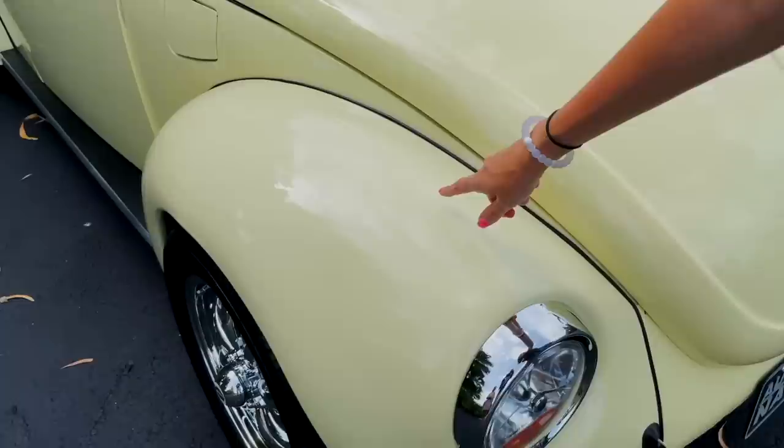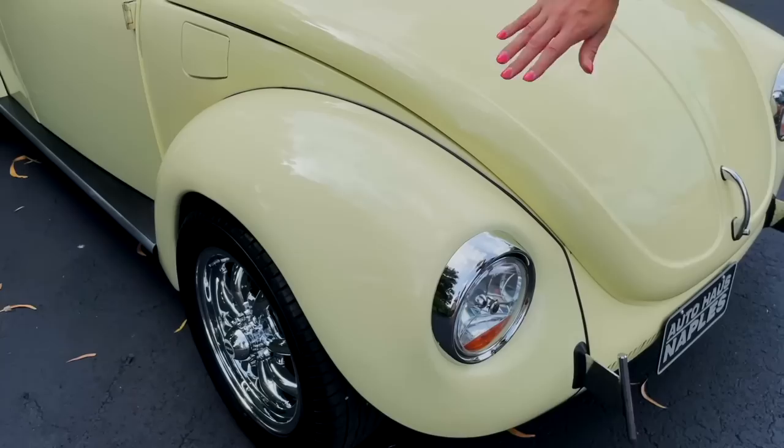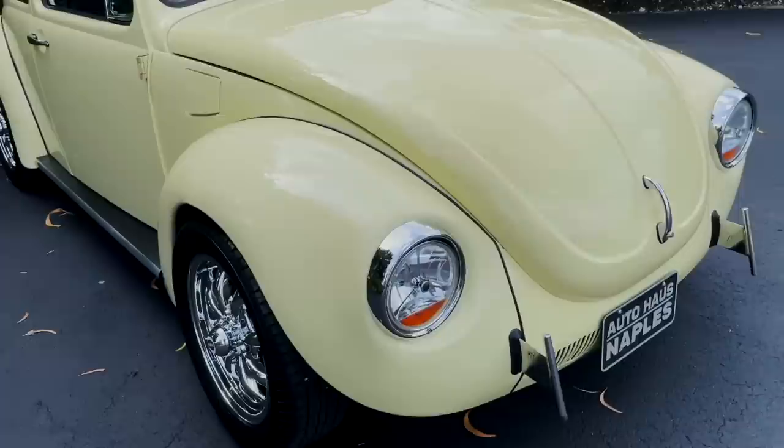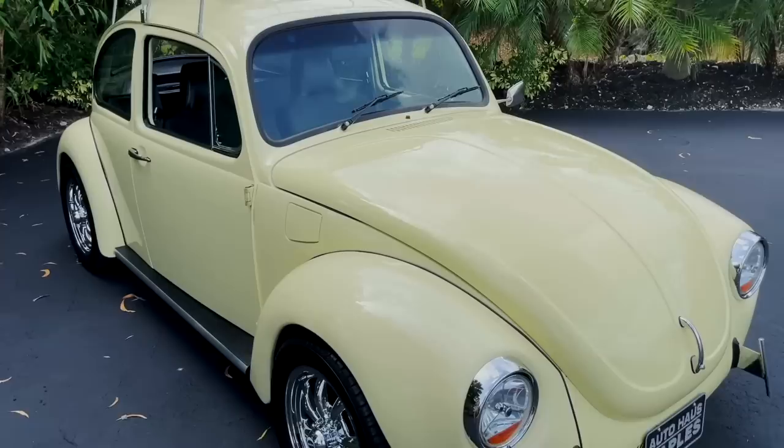Up top here, originally it had those turn signals right here, but those were removed and filled in when the body was redone and repainted. Now the turn signal is in the front headlights — those are aftermarket headlights. They look so cute on the front of the car. It's a super clean look.